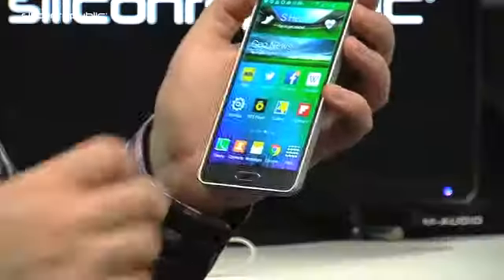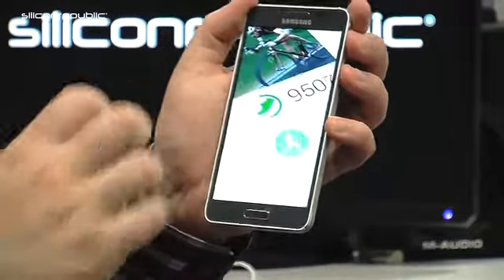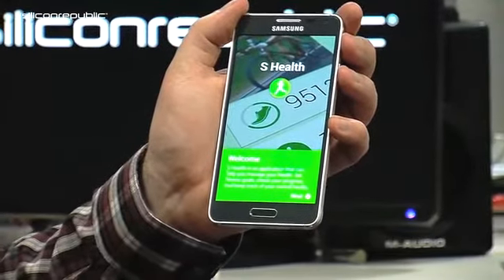The device is also optimized to work with some of Samsung's wearable devices like the Gear Fit, the Gear Live, or the Gear 2. It's pretty much in keeping with the new range of devices coming out where you'll have a wristwatch or something that will monitor your health, and you'll be able to communicate through the wristwatch and have the device as a companion to that.